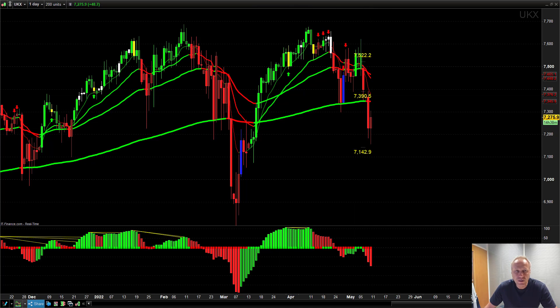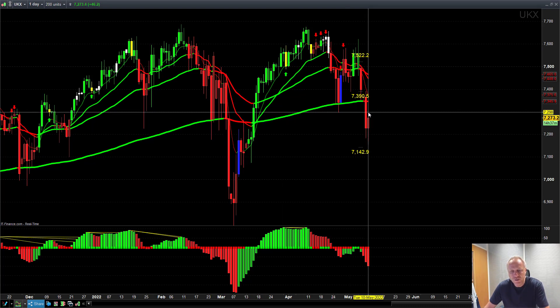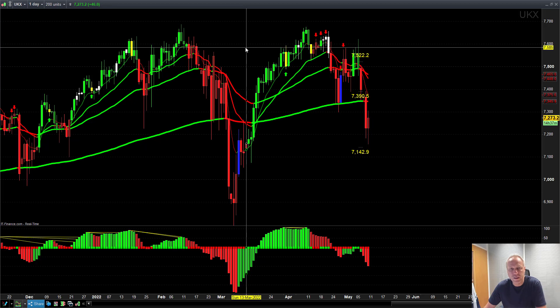We've come back up into an area which is significant — a previous support area, but more importantly a 7,300 psychological round number. I would be down then to the five-minute timeframe at that area, because the initial move up to test it is a fresh test. It's important that if it's a fresh test of a support and resistance area, the likelihood of it bouncing or fading off of that resistance area is really, really high.